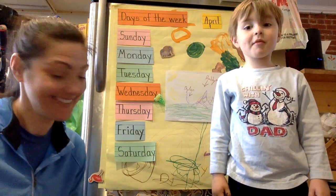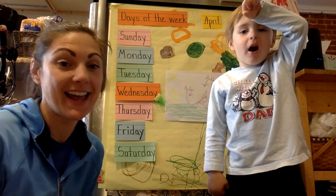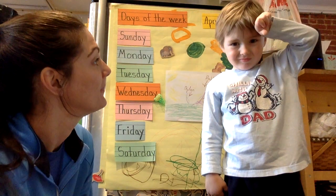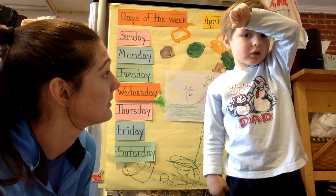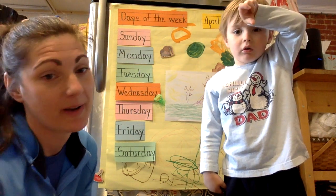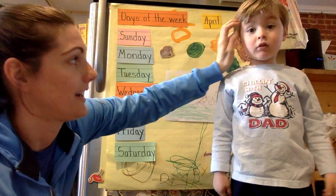Good morning! Happy Autism Awareness Day. Dylan has a boo-boo he wants to tell you about. What happened? I just got up the stairs. He tripped up the stairs and hit his head. You okay? All right.